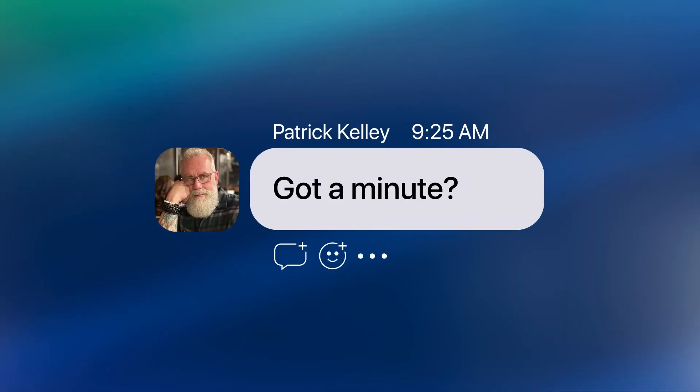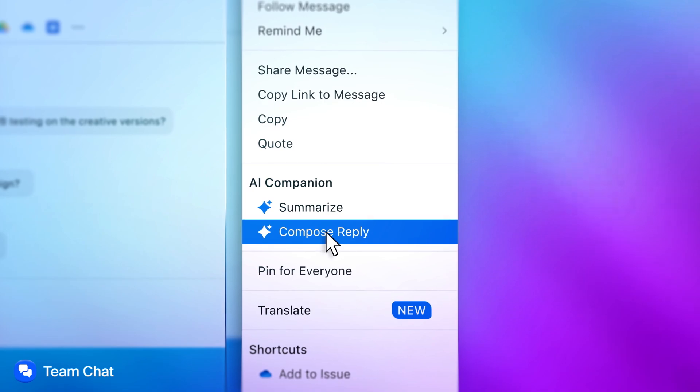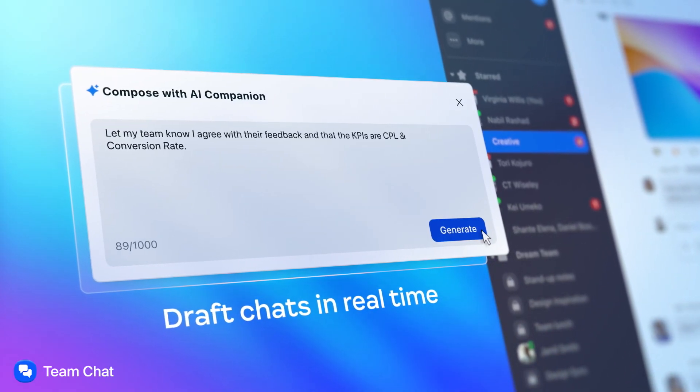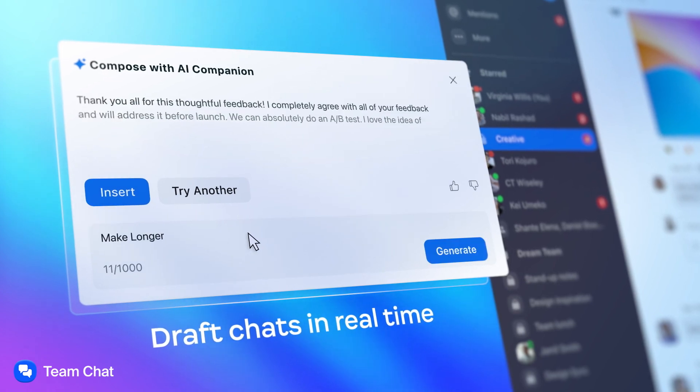Got a minute? At Zoom, we're using AI to improve human collaboration and productivity. Zoom AI Companion is a cornerstone of our innovation, designed to help increase productivity, facilitate seamless collaboration, and derive deeper insights to enhance how you work across the Zoom platform.